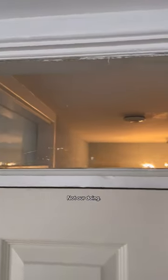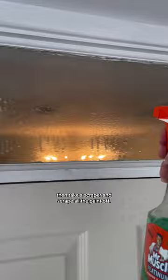Next are these transom windows that are covered in paint — not our doing. First I'm going to clean them, then take a scraper and scrape all the paint off. This worked better than expected and I think it made a big difference. Next I just have to find the motivation to do the window above the bathroom.